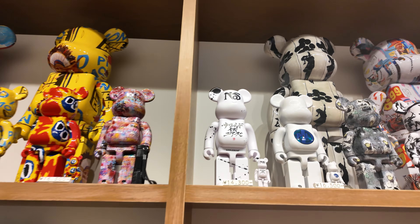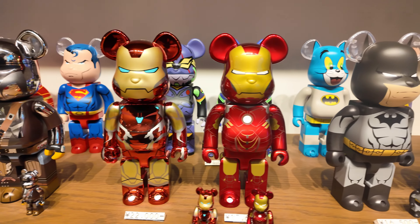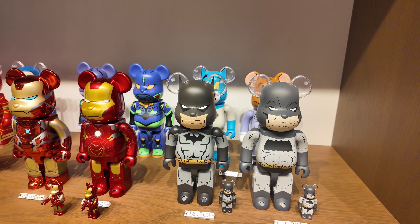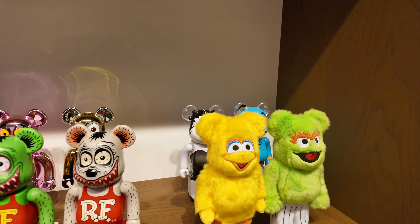And meron sila ditong NAS, nakalagay in Japanese. Tapos, Bear Brick - Iron Man, Batman - yung usual na nakikita natin dati. And also this one - mga fuzzy Bear Bricks, Rat Fink.